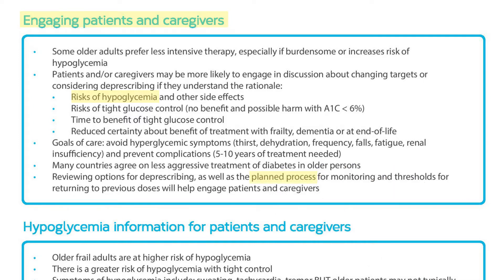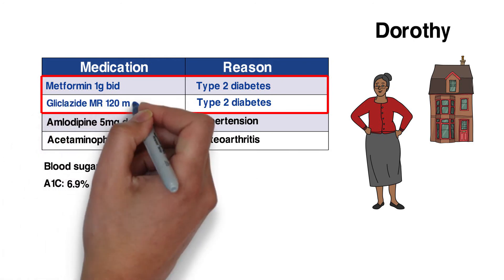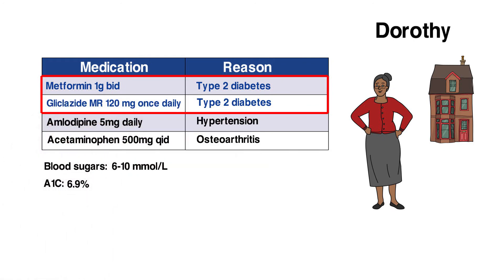These recommendations are informed by interviews with patients about facilitators for deprescribing. After reviewing the options with Dorothy, she chooses to switch to gliclazide MR 120 mg once daily, happy with the reduced number of pills.